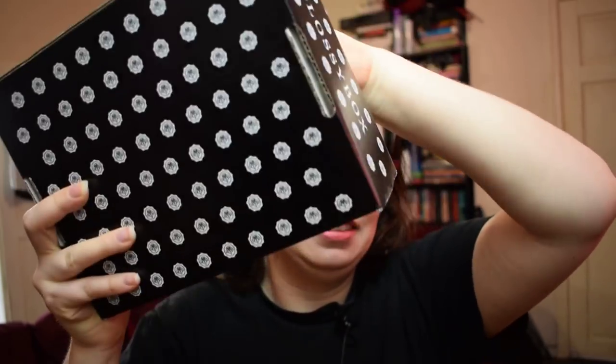This is the box where they sent us an email to pick one of our items inside, which was the colour set for our MUA palette. So this is the box as it's arrived and I'm just going to get in and open it up.